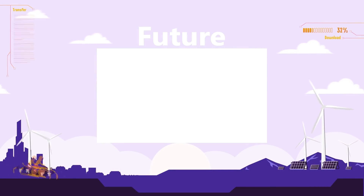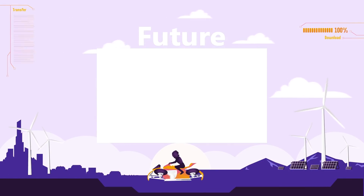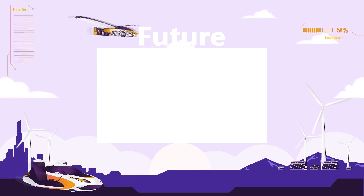Watch our future playlist for more top 15 videos about the future. Sit back, relax, and binge watch all of our best future-related videos.